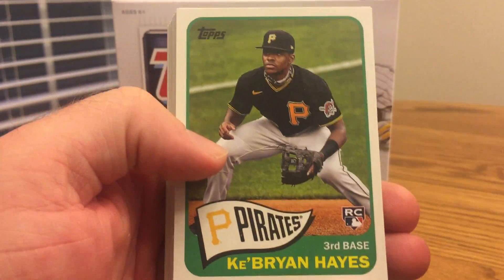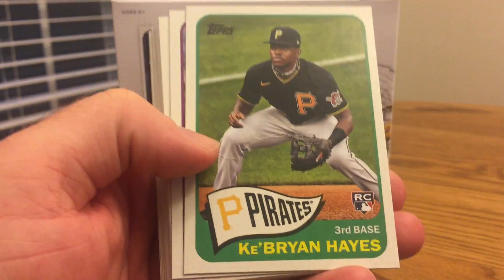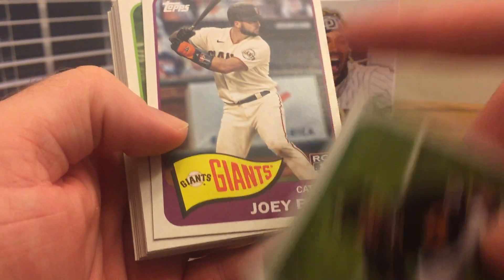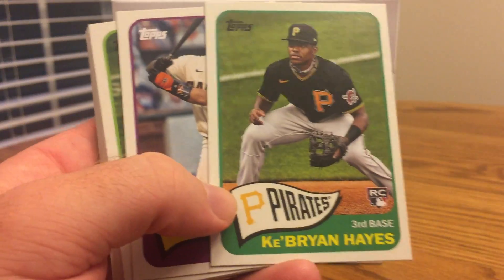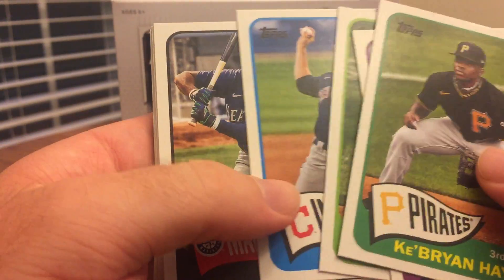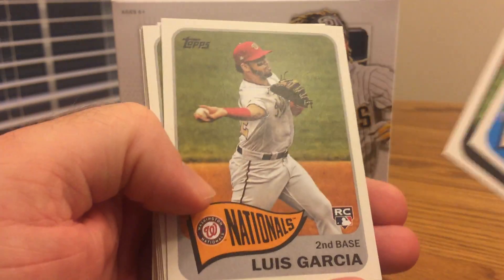I'm going to show off the 65 Redux inserts first — you get one per pack. I really like this design a lot with the little pennant; I think this is one of my favorite Topps designs ever. Players include Ke'Bryan Hayes, Joey Bart, Pete Alonso, and Shane Bieber.